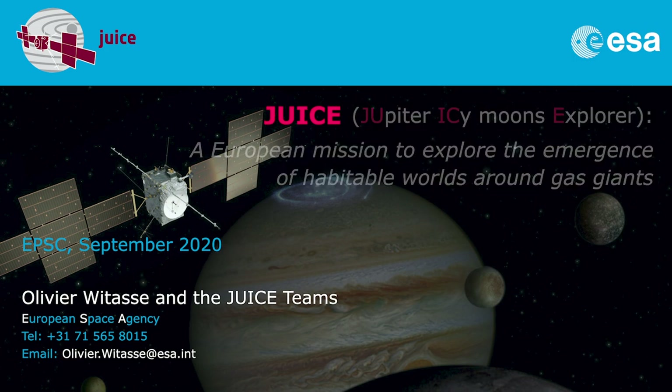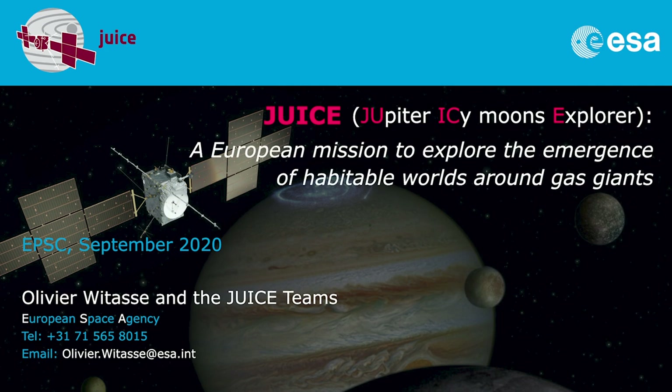Good morning, good afternoon everybody. I am Olivier Vitas, working at the European Space Agency at ESTEC in the Netherlands. I am the project scientist of the JUICE mission — JUICE is the Jupiter Icy Moon Explorer, the European mission to explore the emergence of habitable worlds around gas giants. I will make a short status report on this mission to tell you where we are at the moment.